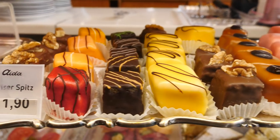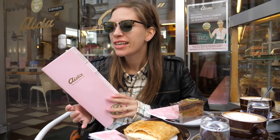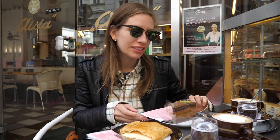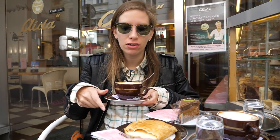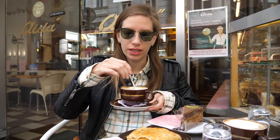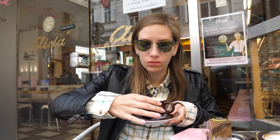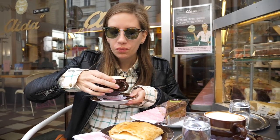On one of our last mornings we decided to visit another coffee house for one more Wiener Melange with a piece of cake. The place is called Aida and it has been around since 1913 — over a hundred years — so they've had plenty of time to perfect their pastries, coffees, and cakes. For my drink I got the Aida Melange — espresso with steamed milk and whipped cream, mixed into the cup. That is quite nice.